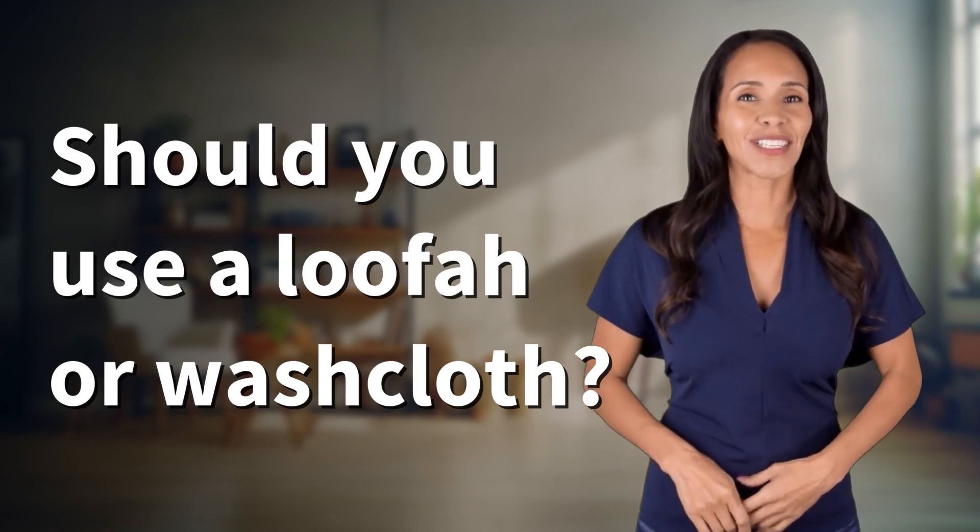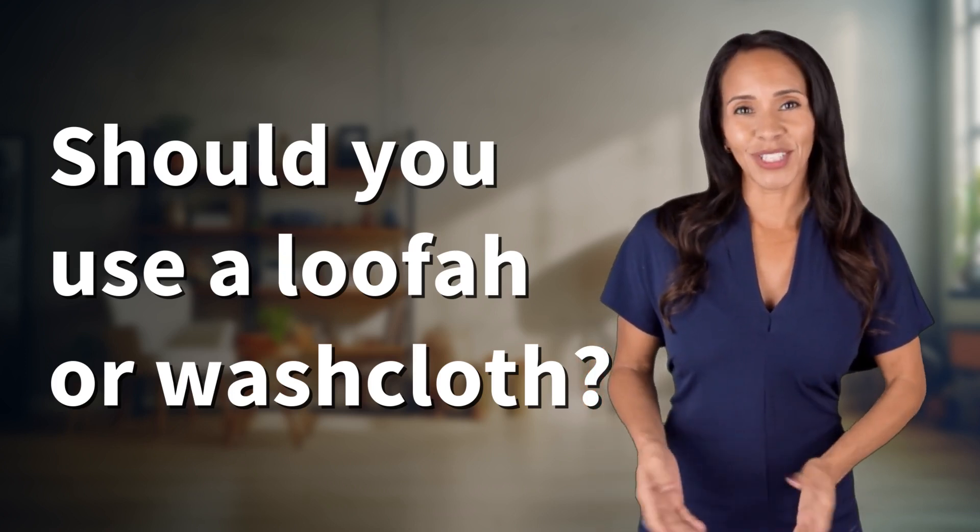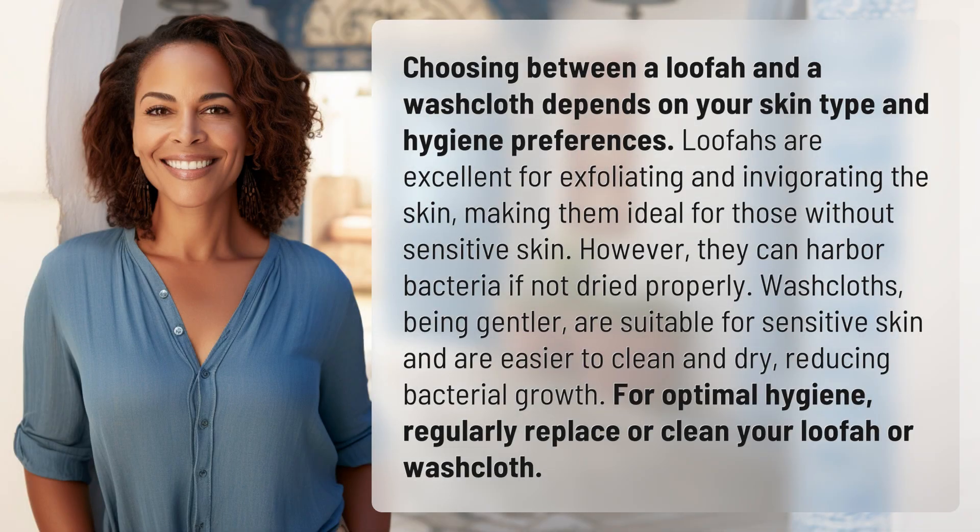Enlightenment awaits, and it's just a flash away. What's the enlightening question of the day? Choosing between a loofah and a washcloth depends on your skin type and hygiene preferences.